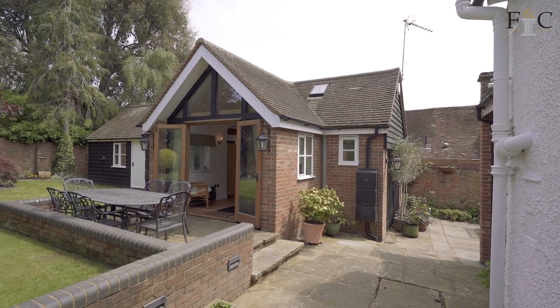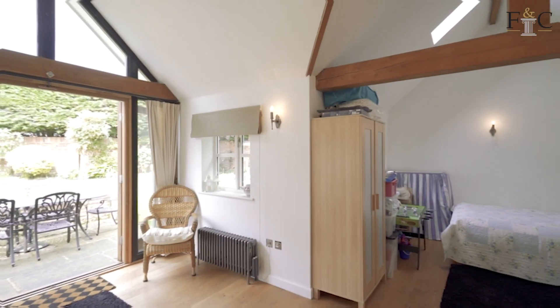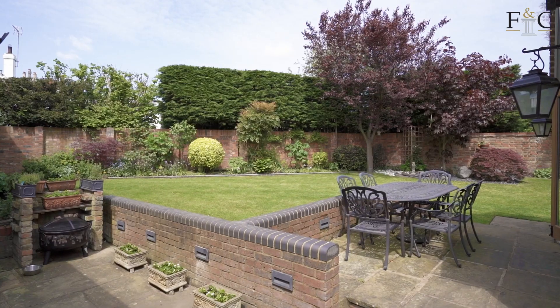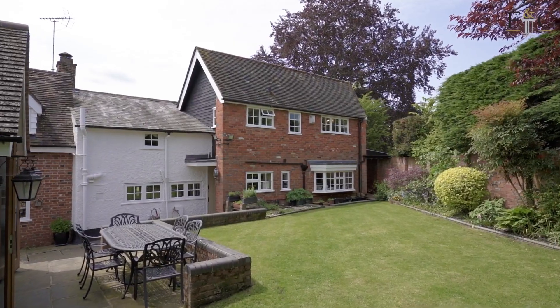In addition to the main house we've also got this fantastic detached annex — absolutely perfect for those who work from home or if you have guests stay. It's a lovely addition to the house. There's a workshop to the side that you could possibly even extend the annex into.